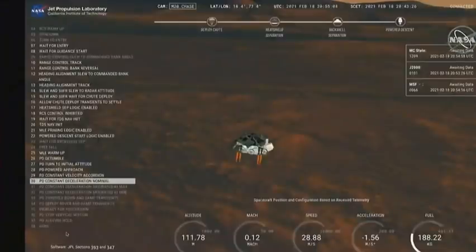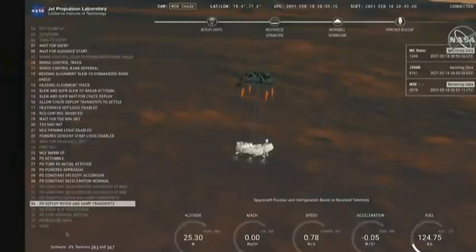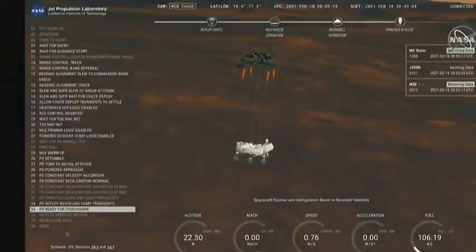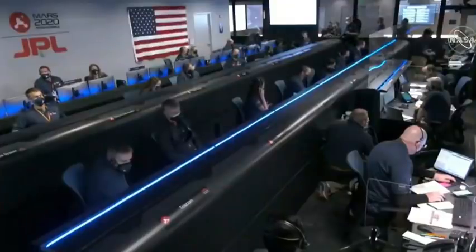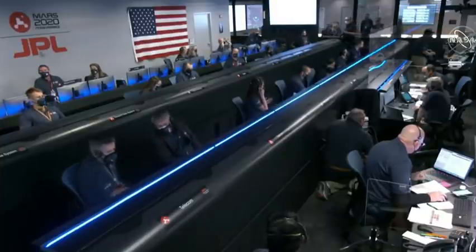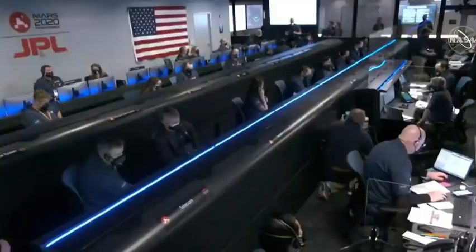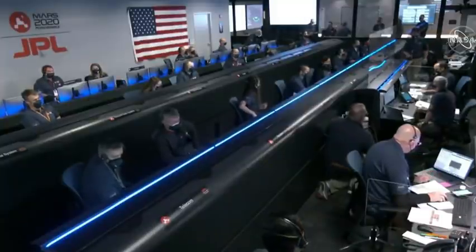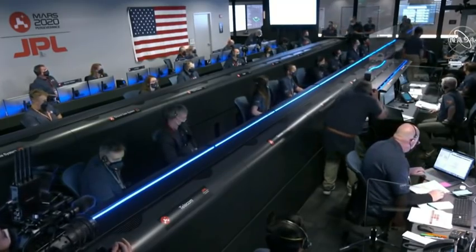We have started our constant velocity accordion, which means we are conducting the sky crane maneuver. We've lost direct to Earth tones, as expected. Sky crane maneuver has started. About 20 meters off the surface. We're getting signals from MRO. UHF is good. Touchdown confirmed. Perseverance safely on the surface of Mars.